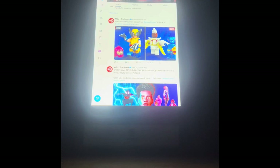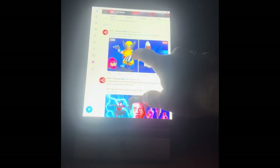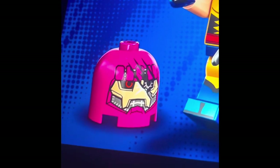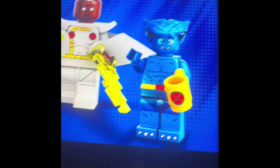First off, the official LEGO minifigures from Marvel Studios X-Men '97. They are right here. We have Wolverine from X-Men '97, right there. And Sentinel Head right there. And then we got Storm, X-Men '97. And then we got Beast, with Marvel Studios at the top right there.